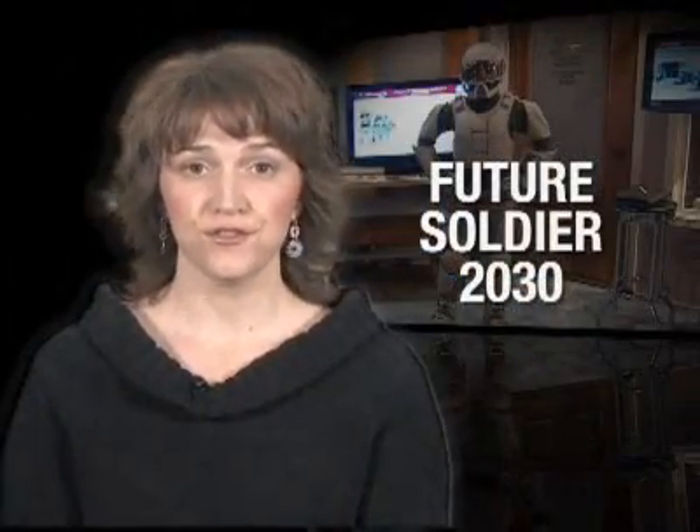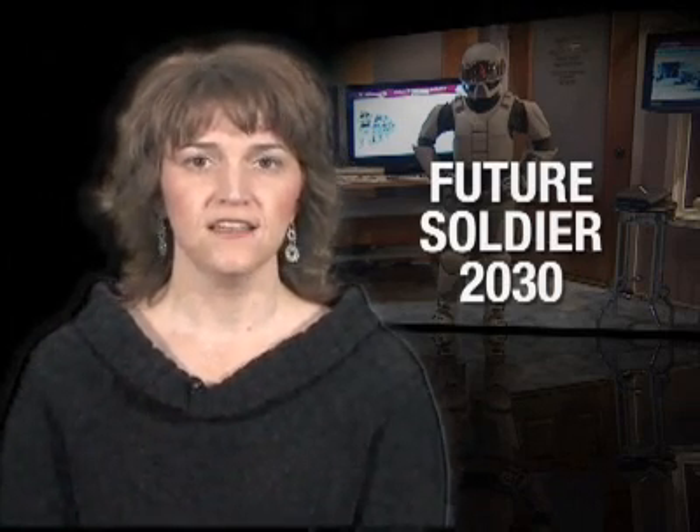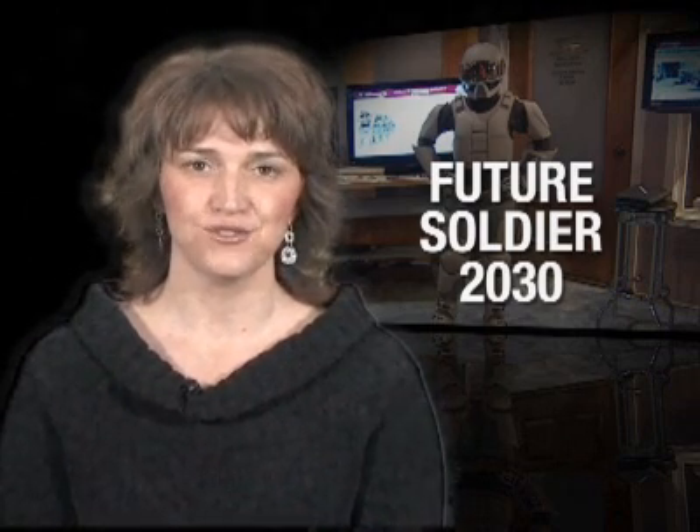The Future Soldier 2030 initiative will be developed in collaboration with RDECOM's other research, development and engineering centers, the Training and Doctrine Command, and PEO Soldier. The goal is to identify potential capabilities that may be required by soldiers in the future by applying logic and imagination to real-life situations.